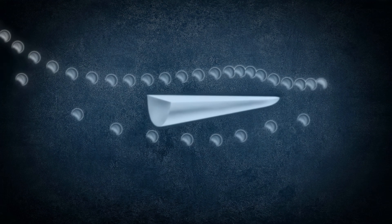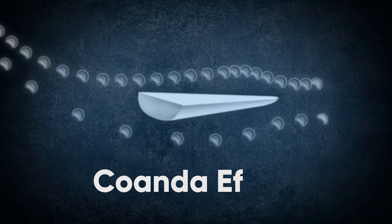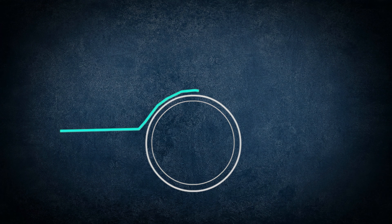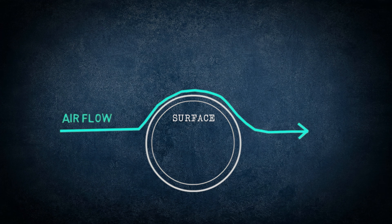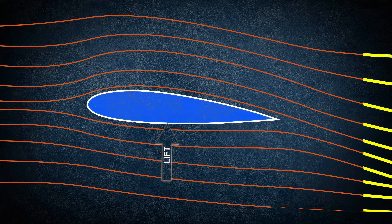Expanding on the concept, the basic principle behind the lifting body aircraft is what's called the Coanda effect. The Coanda effect states that fluids, including air, will adhere to a curved surface and follow that surface as far as possible. In the case of a lifting body aircraft, the air flowing over the fuselage will adhere to its curved surface and thus create lift.